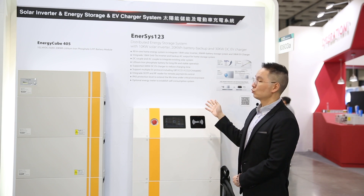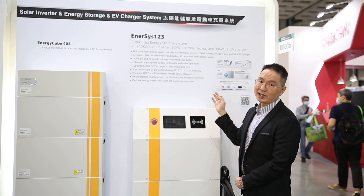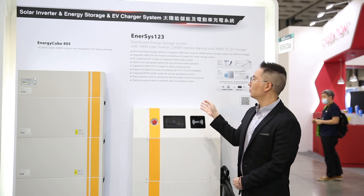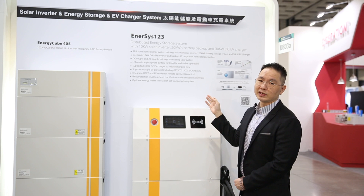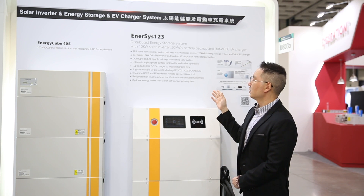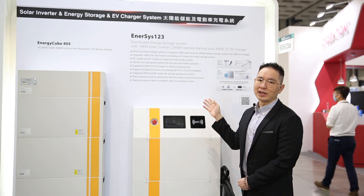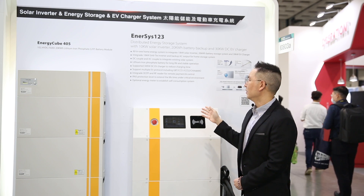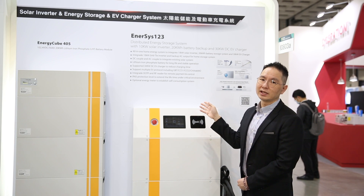Some of the highlights with our NSS123: it provides DC coupling and AC coupling with integrated existing solar energy systems. It also supports up to 30 kilowatts of DC charging to reduce charging times for a vehicle, as well as our in-house self-developed OCPP 1.6J protocol, that allows instantaneous management of both the DC charging and your inverter power management. We also have optional energy meters to establish connection with the grid and manage any self-consumption load to your system.